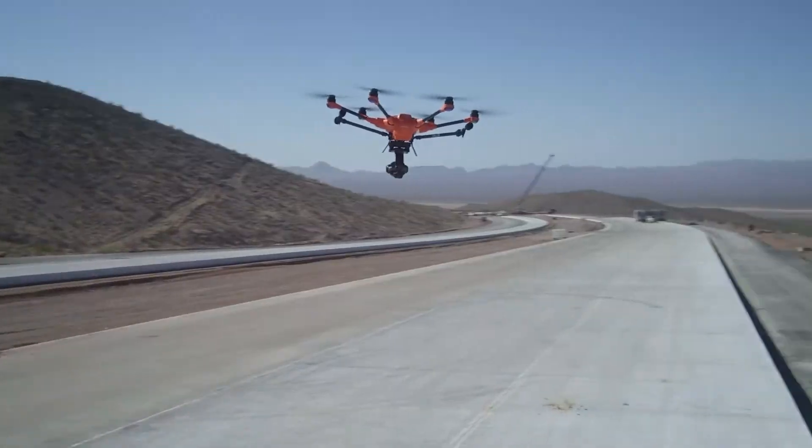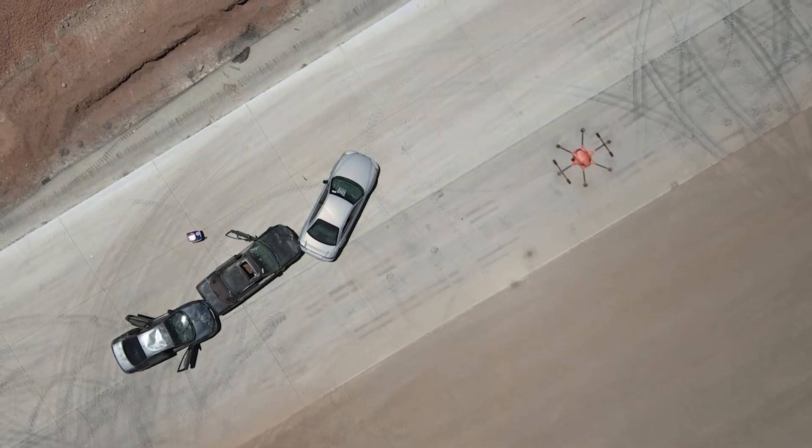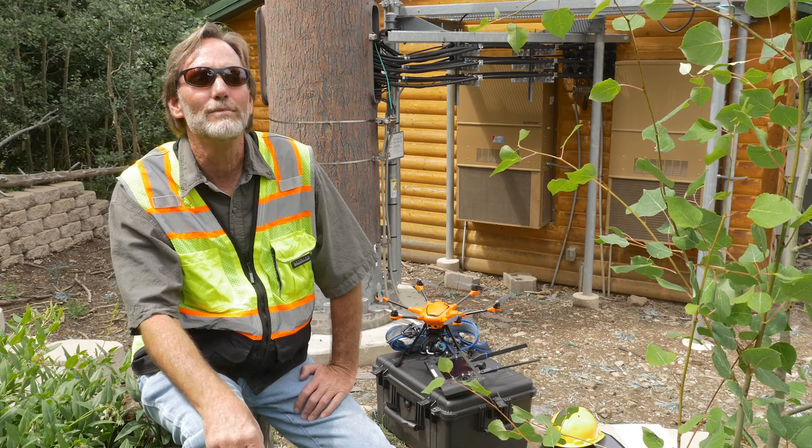The H520 is a very easy product to get out of the box, use, and train people on. I'm very happy with it. The stability and reliability — I need a UAS that works the first time, every time.